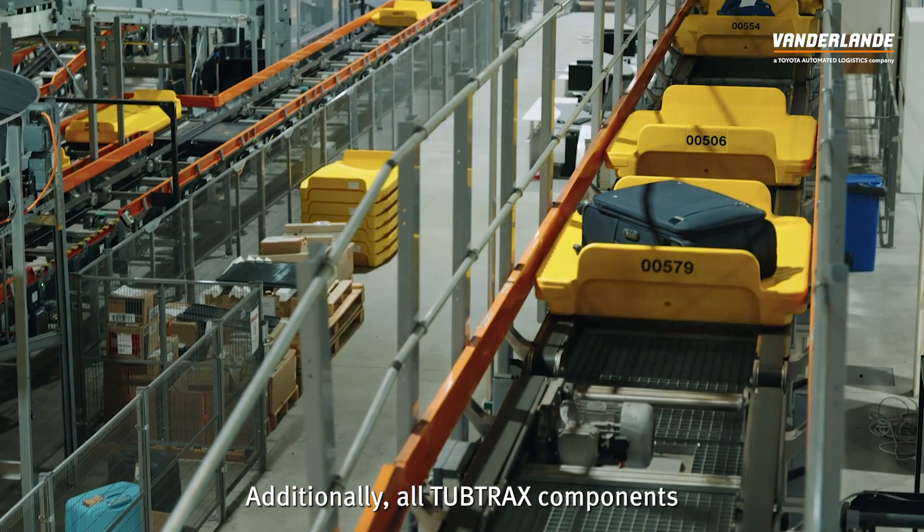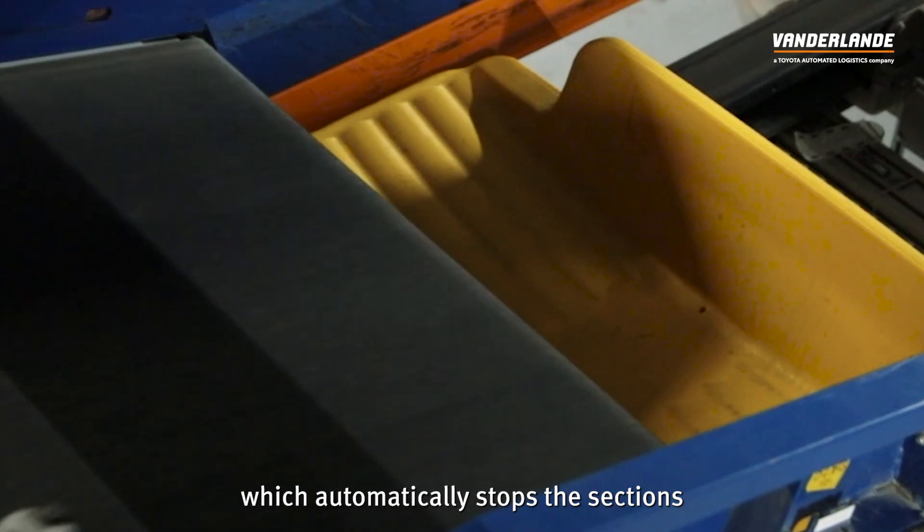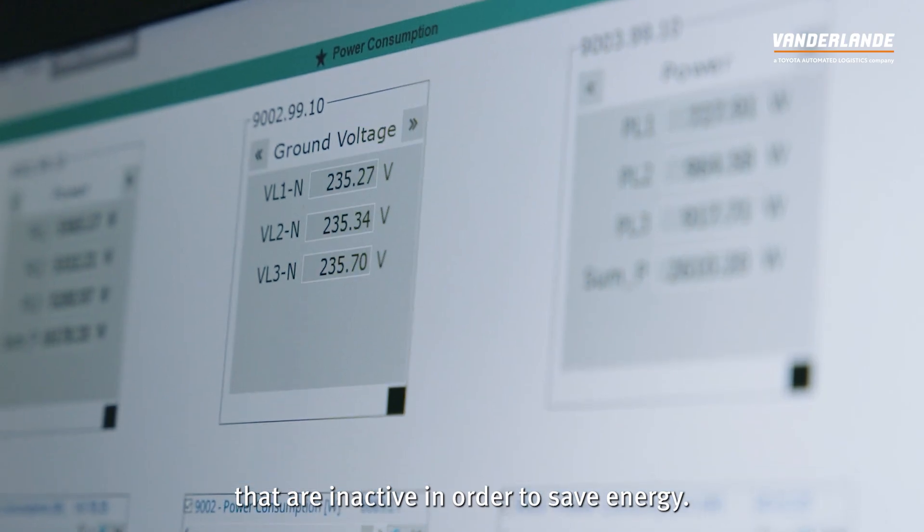Additionally, all TubTrax components are equipped with a start-stop function, which automatically stops the sections that are inactive in order to save energy.